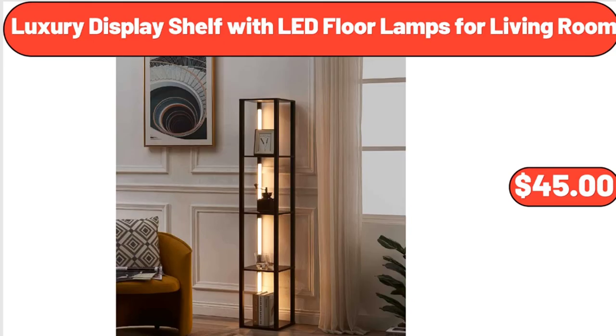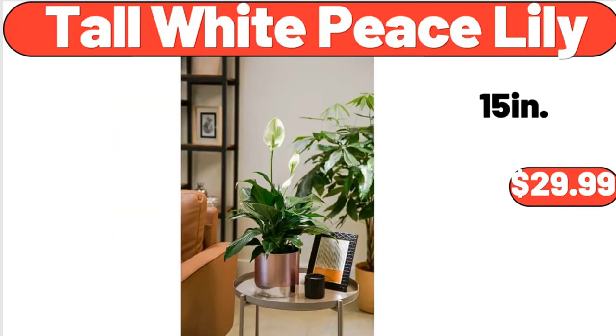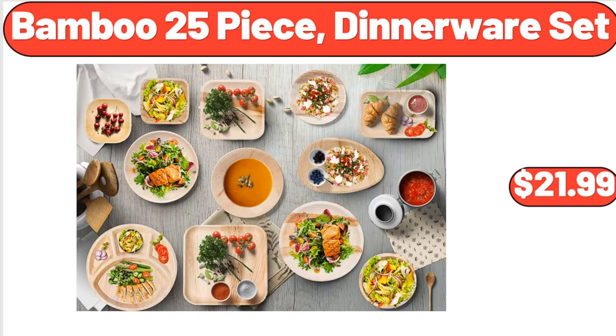Luxury display shelf with LED floor lamps for living room, $45. Tall white piece lily, $29.99. Bamboo 25-piece dinnerware set, $21.99.